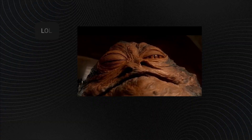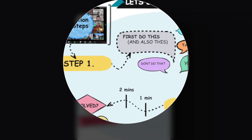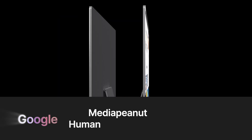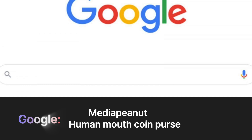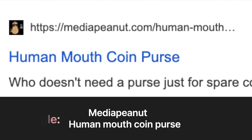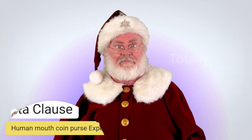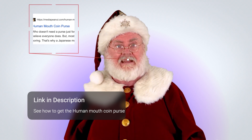You have two options: one, you can sit through the rest of this video, or two, in about five seconds you can instantly see more advanced information laid out clearly on our website. Go to Google, type 'Media Peanut' then 'human mouth coin purse,' look for the Media Peanut website, and you'll be able to instantly see the solution and view all the hard-to-find information you need. This video will still be available on that page if you need it.